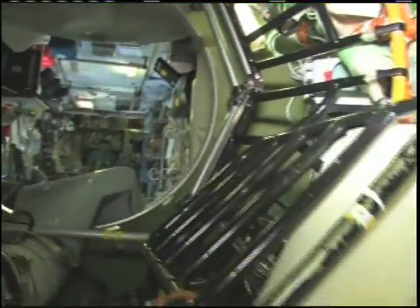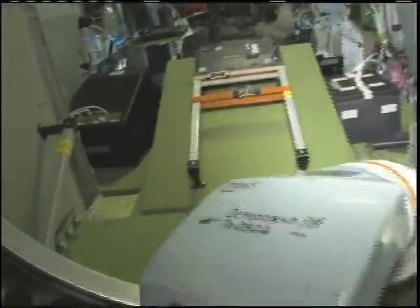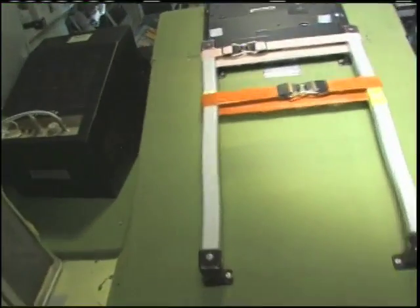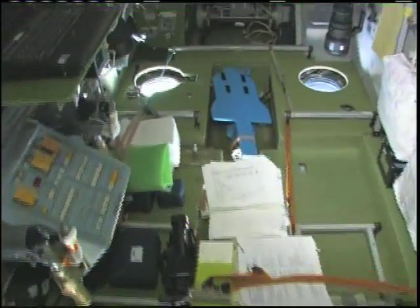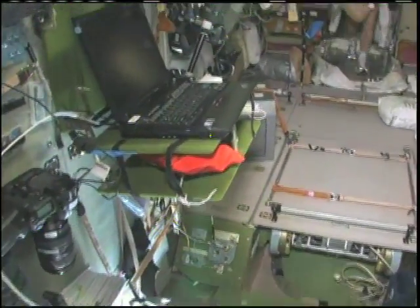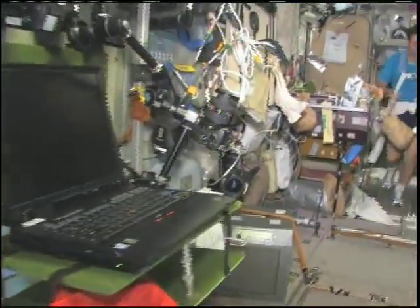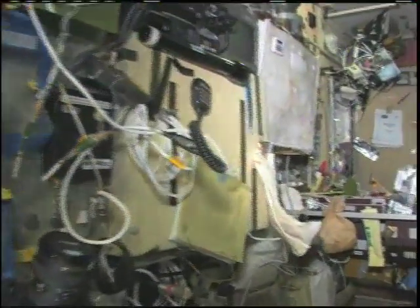And last but not least, in the service module Zvezda — which means star — it's the heart of the space station. It's where we used to have the only place where we could create oxygen and live with the carbon dioxide removal system, as well as a place to eat and sleep.